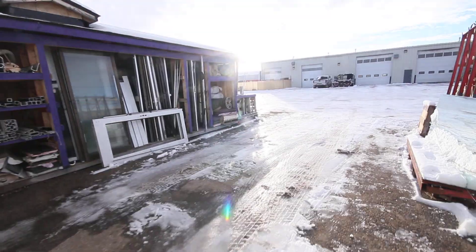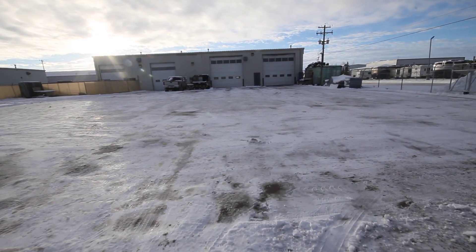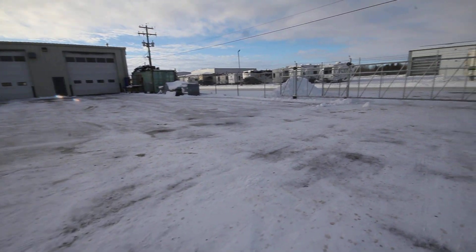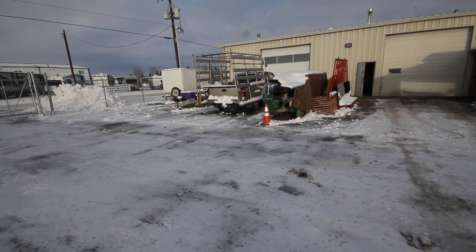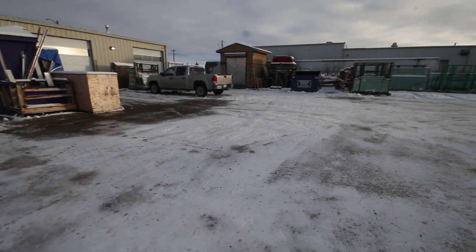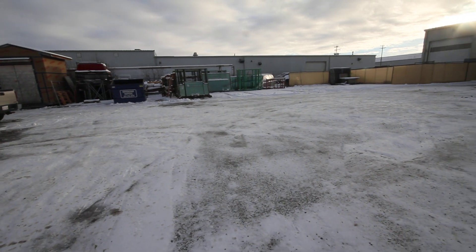I'll show you the big outside area — oh, nice and bright. So they share this backyard with a very easy-to-get-along-with neighbor. They've got a security gate there. Here's a trailer, a couple trailers, another half-ton, another half-ton. How many is that so far? That's three half-tons and two vans. Lots of room back here for storing glass products or whatever they need.